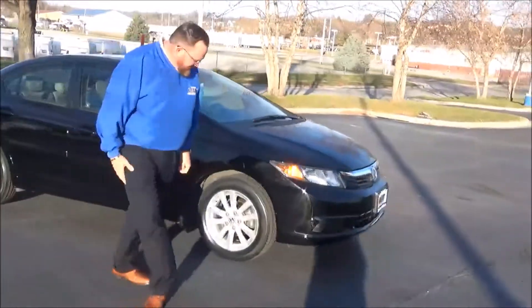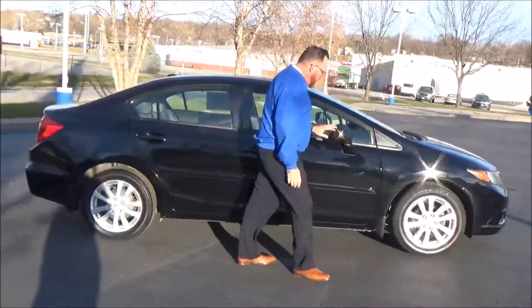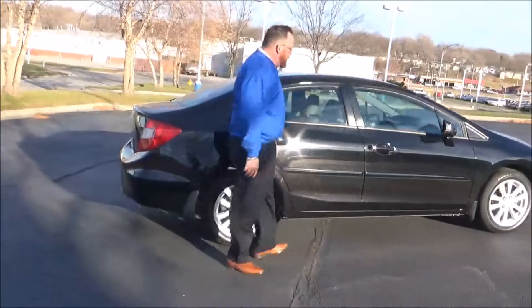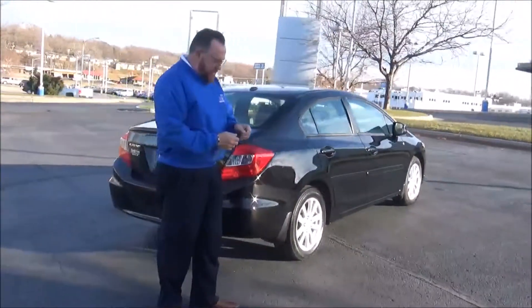16-inch alloy wheels with lots of tread on the tires — Goodyear Eagles. Breakaway mirrors, reinforced steel door beams, and body side molding to help protect from door dings. This car has passed mechanical inspection but is being sold as-is because it's over on miles.